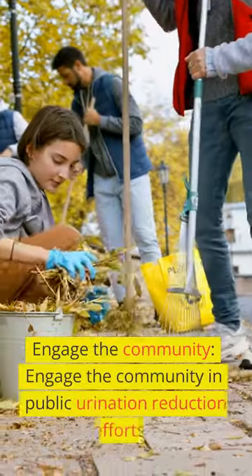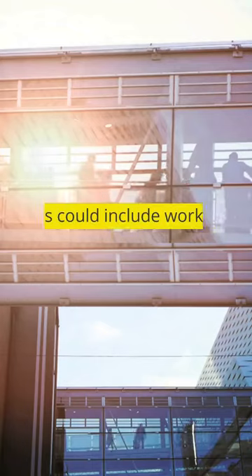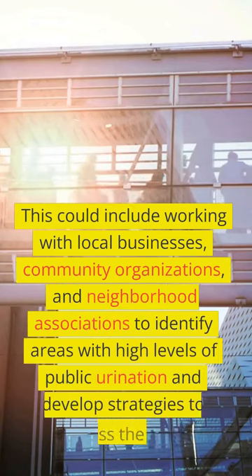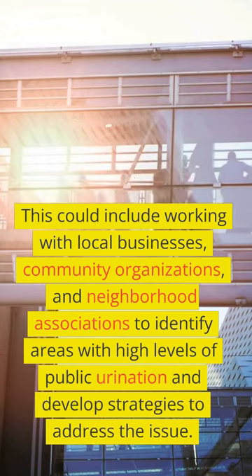Engage the community in public urination reduction efforts. This could include working with local businesses, community organizations, and neighborhood associations to identify areas with high levels of public urination and develop strategies to address the issue.